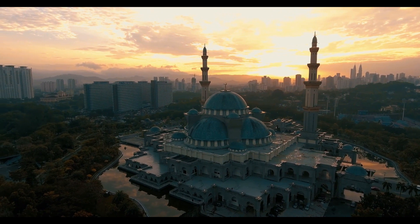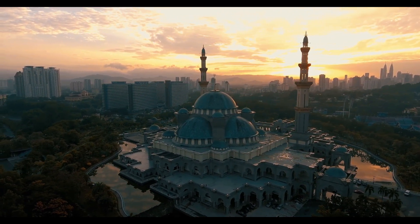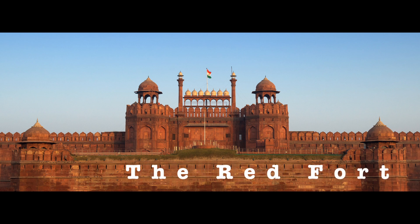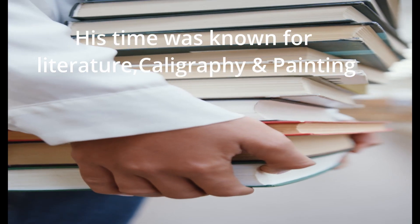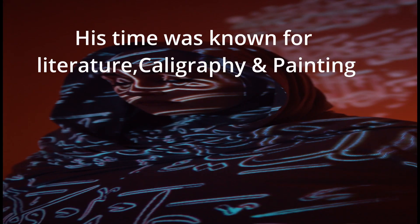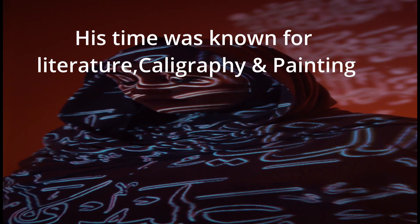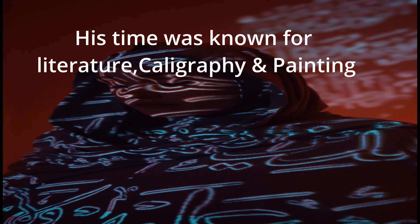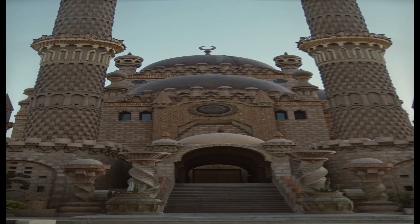At Delhi, Shah Jahan built a huge fortress palace complex called the Red Fort, as well as another Jami Masjid, which is amongst the finest mosques in India. Shah Jahan's reign was also a period of great literary activity, and the arts of painting and calligraphy were not neglected. His court was one of great pomp and splendor, and his collection of jewels was probably the most magnificent in the world.